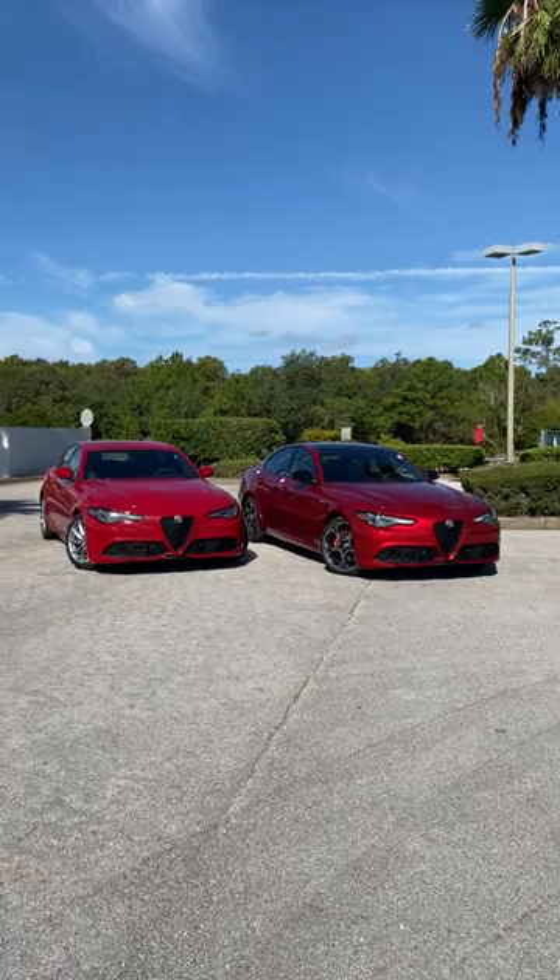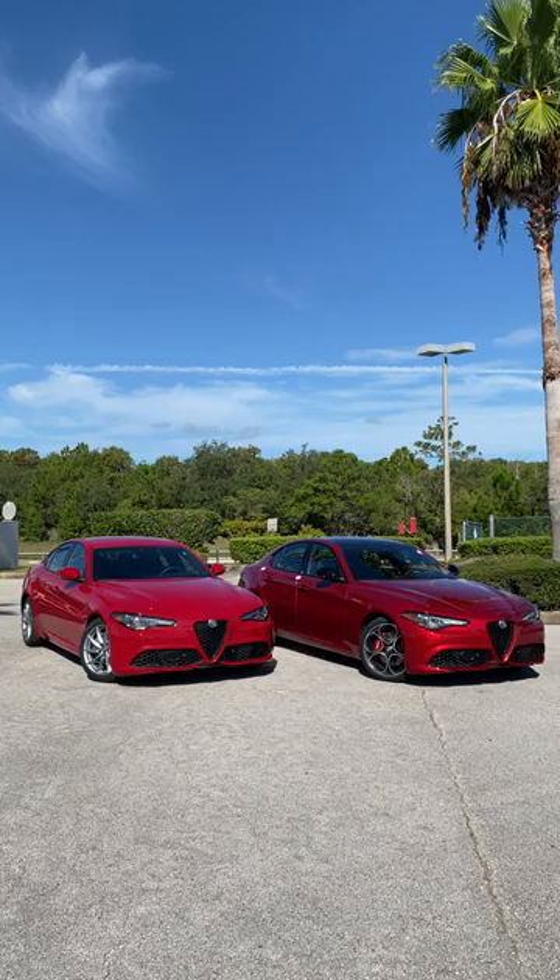What's good guys? Welcome back to Ron's Rides. I'm here at Alfa Romeo of Daytona Beach and I have an important question for you guys: left or right?